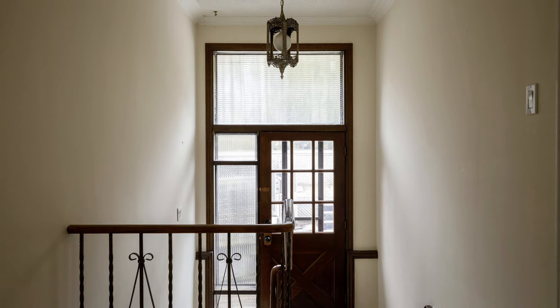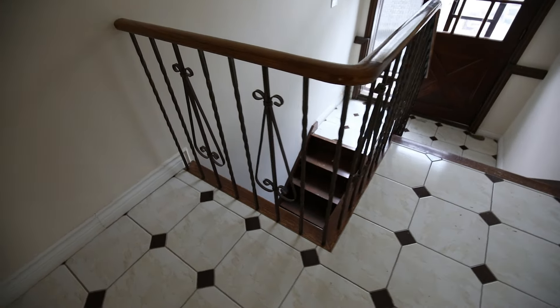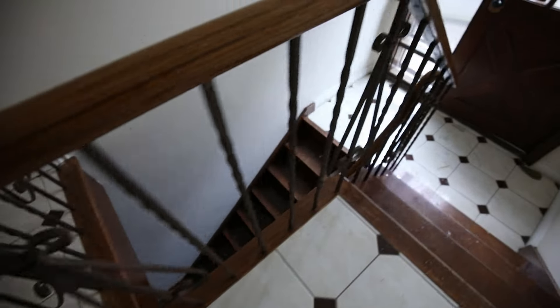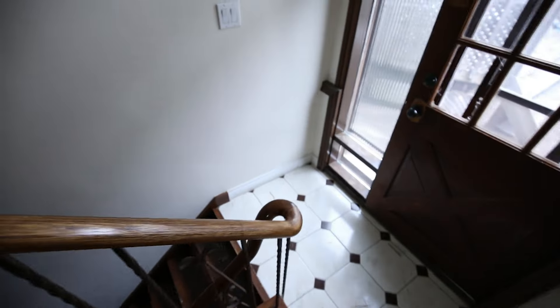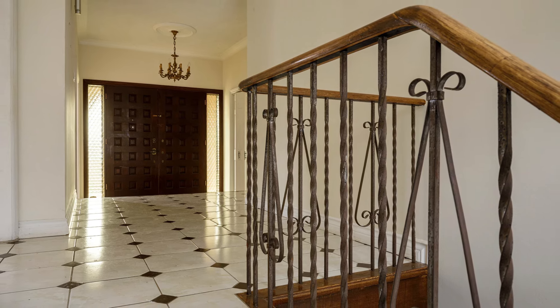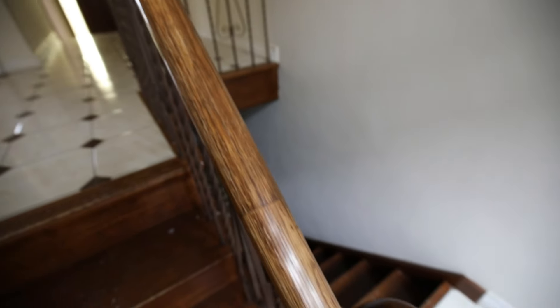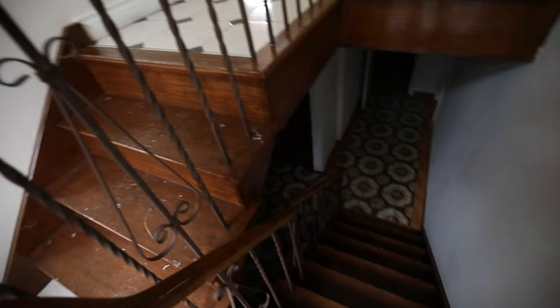Here we've got a staircase — really nice. I like those balusters, and of course a really nice wood railing. They don't make things like this anymore.